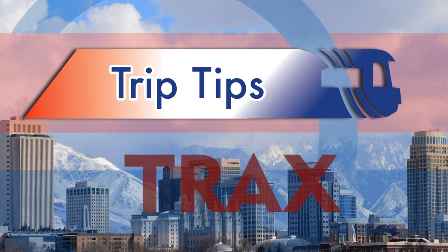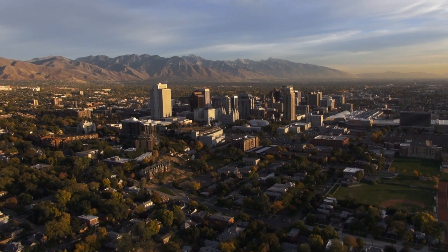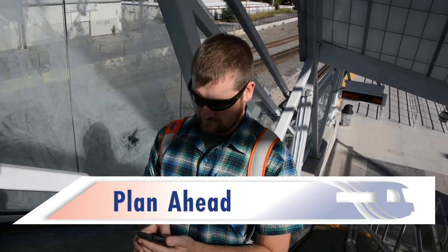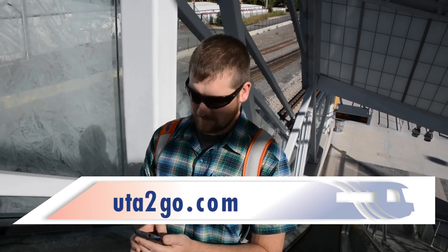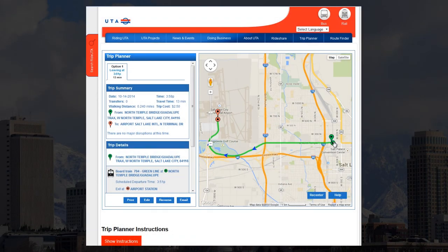Here are some trip tips from UTA to make your TRAX ride easier. There are more than 50 TRAX stations in Salt Lake County, so before you board the train, it's always a good idea to plan ahead. You can use our trip planner at RideUTA.com or open it on your smartphone at UTA2Go.com. Choose your start and end points and it will help plan the rest.